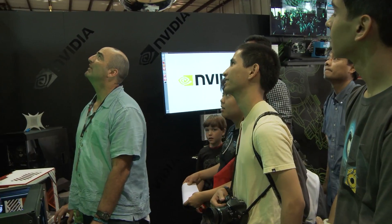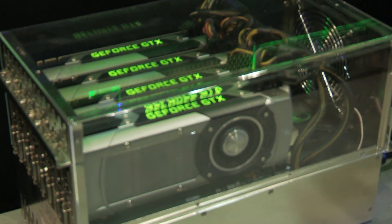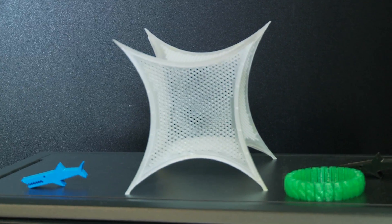I'm at the NVIDIA booth, where we're showing off a few demos all powered by NVIDIA technology. First up, we have the exploded wall-mounted computer over there, running on four Titan Blacks, showing off the full 3D printing workflow — modeling, then ray tracing for photorealistic rendering, all the way to the MakerBot 3D printer to print your model.